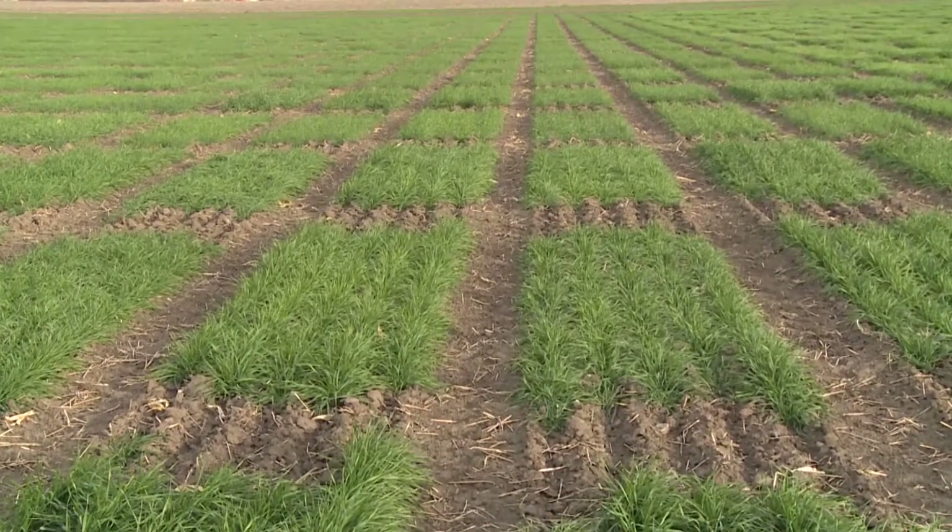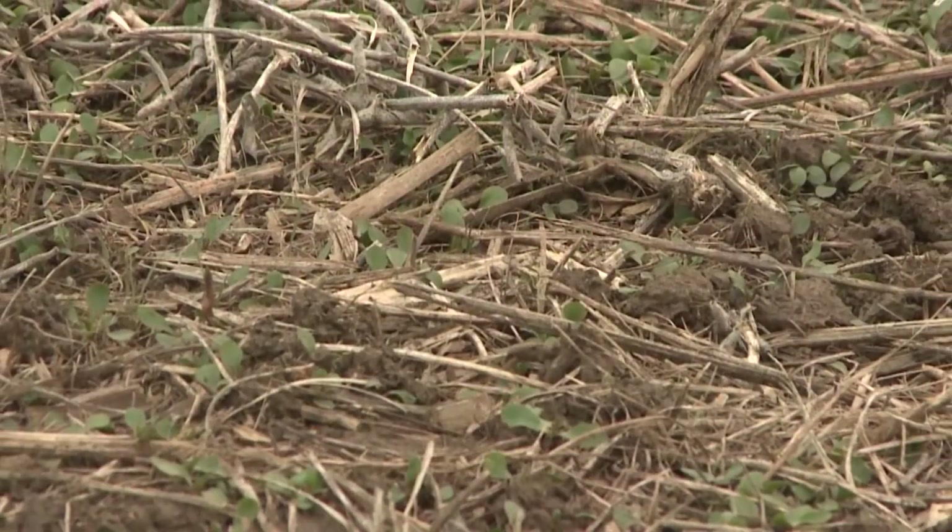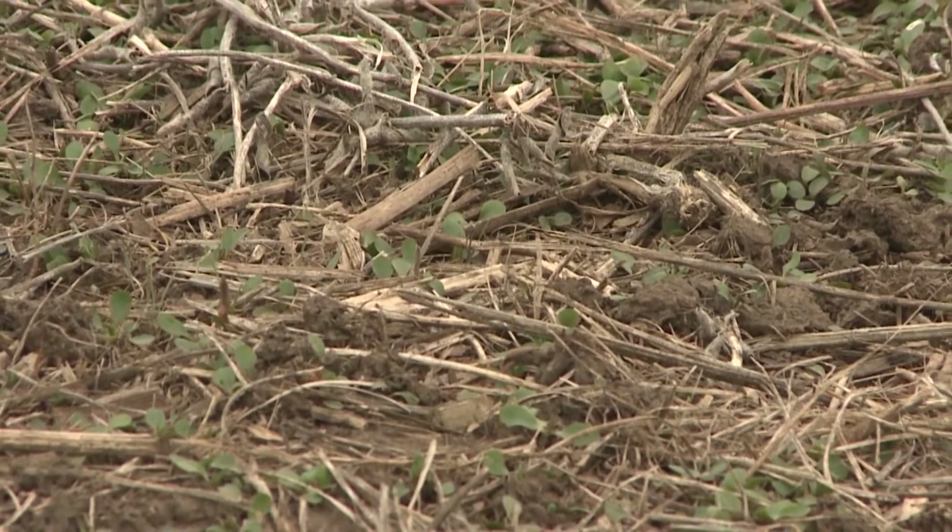In addition to rotating away from a non-host crop for SCN, we also want to be managing some of our winter annual weeds, such as field pennycress or henbit. Research looking at SCN populations in the field showed very low reproduction on either of these two winter annual weeds. However, in a greenhouse setting, we were able to see reproduction occur. So managing those winter annual weeds continues to be an important means of reducing your soybean cyst nematode populations.